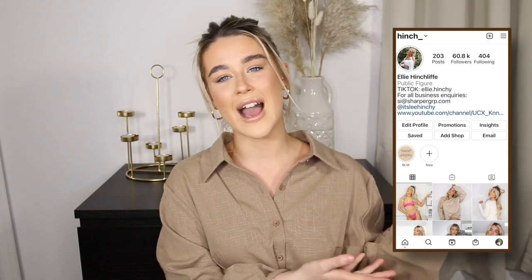Before we get into today's video, make sure you go down below and hit the subscribe button. Also, don't forget to head over and follow my Instagram. I'll pop it on the screen now for you guys. This is where I interact with you guys the most and get you involved in videos, so if you want to get involved in future videos, head over there and follow.